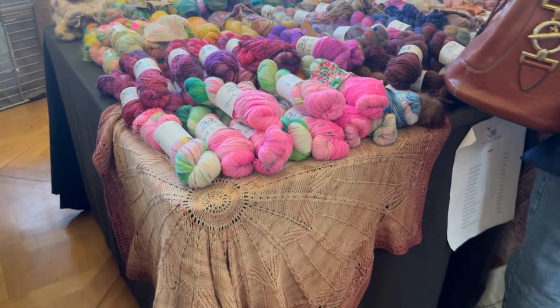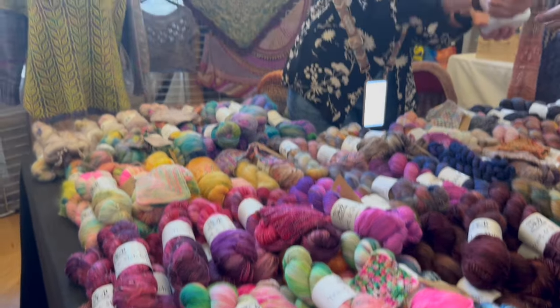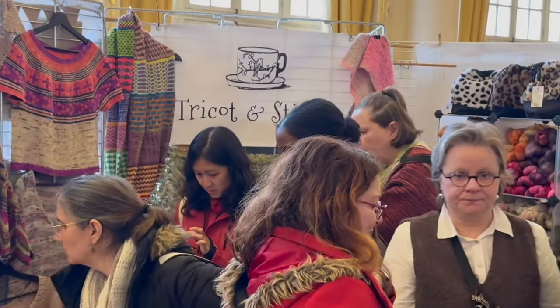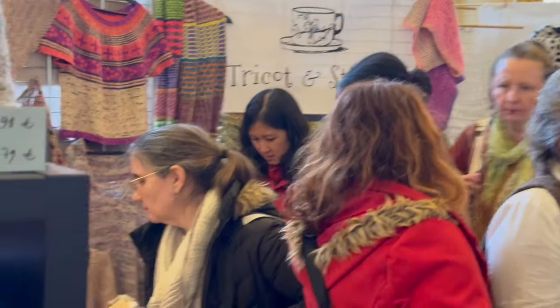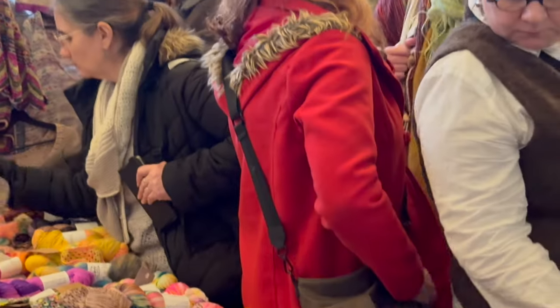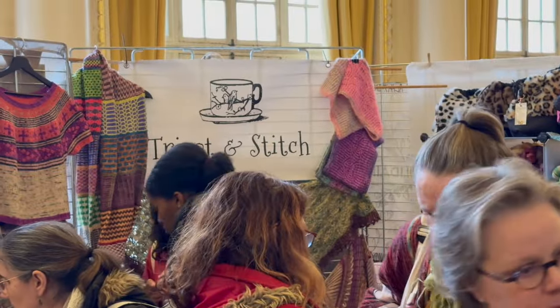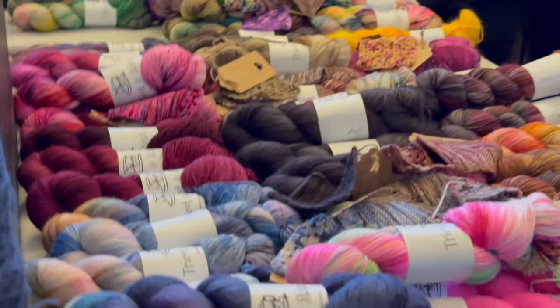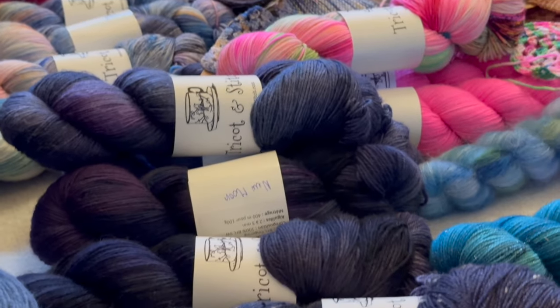Back in the realm of hand dyers, here is Christelle of Tricot & Stitch. She was quite popular for her super fun hand-dyed yarns in both electric shades, but also really beautiful muted ones. Her dream is to one day vend at the New York Sheep and Wool Festival — maybe we can make this happen?